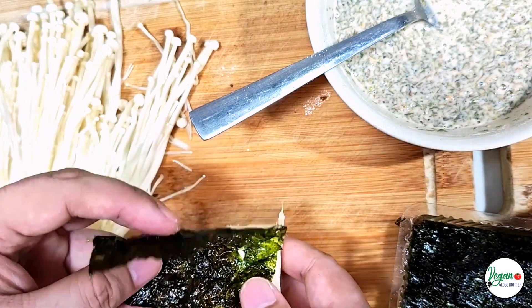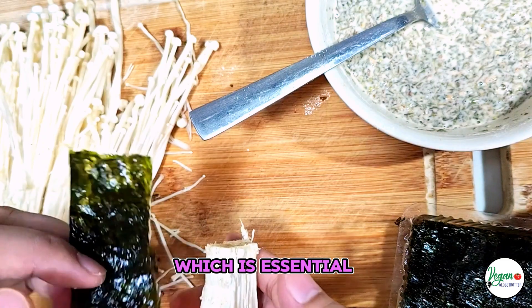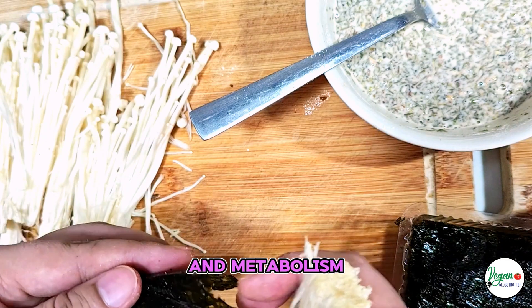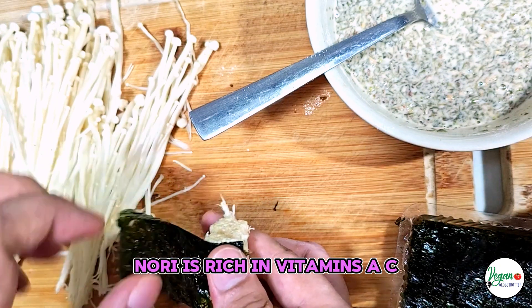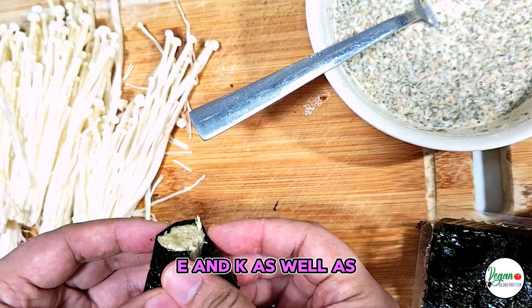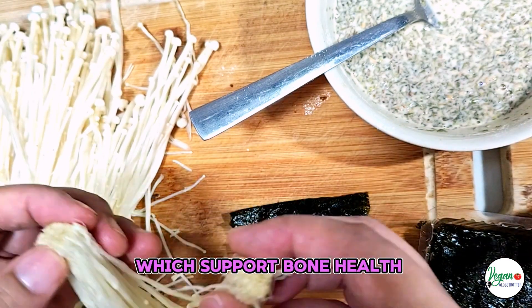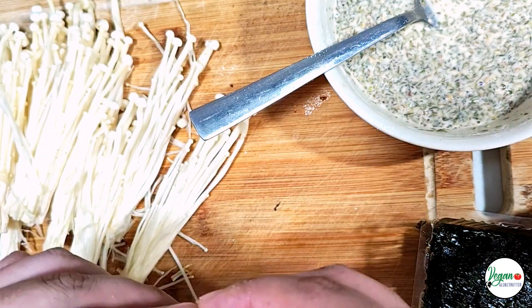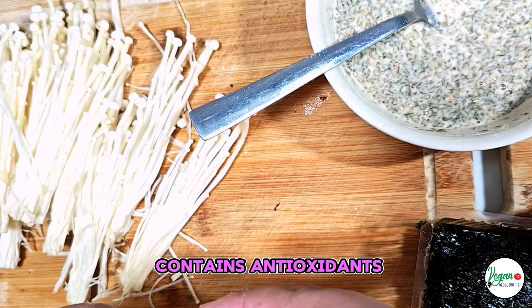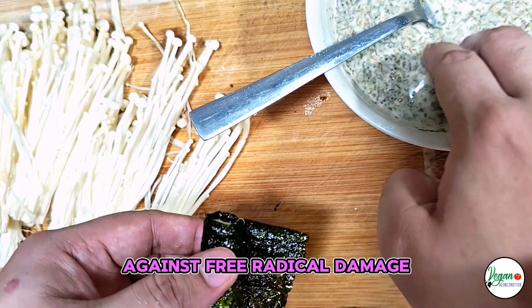Dried Seaweed (Nori): Rich in iodine, nori is a good source of iodine, which is essential for thyroid function and metabolism. Vitamins and minerals: nori is rich in vitamins A, C, E, and K, as well as minerals like calcium, magnesium, and iron, which support bone health, immune function, and energy levels. Antioxidants: nori contains antioxidants like phycocyanins and carotenoids, which help protect against free radical damage.